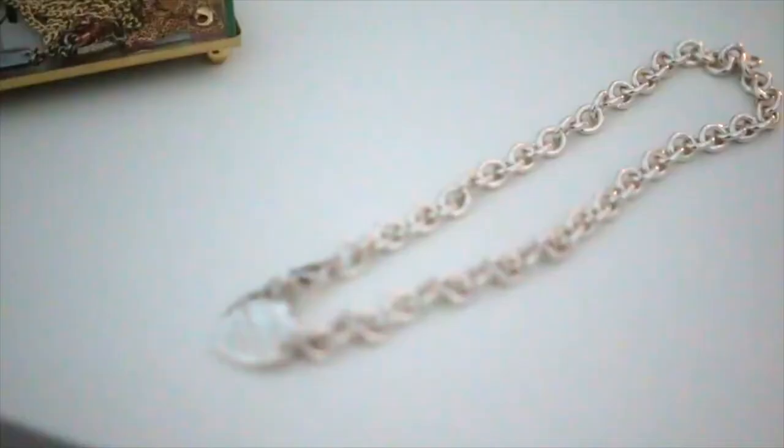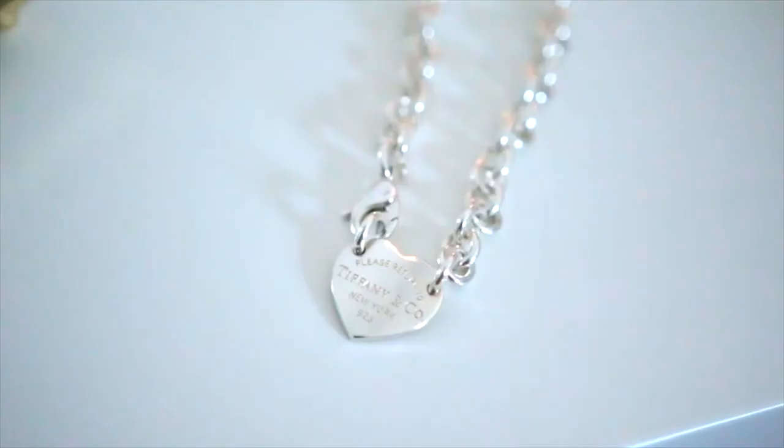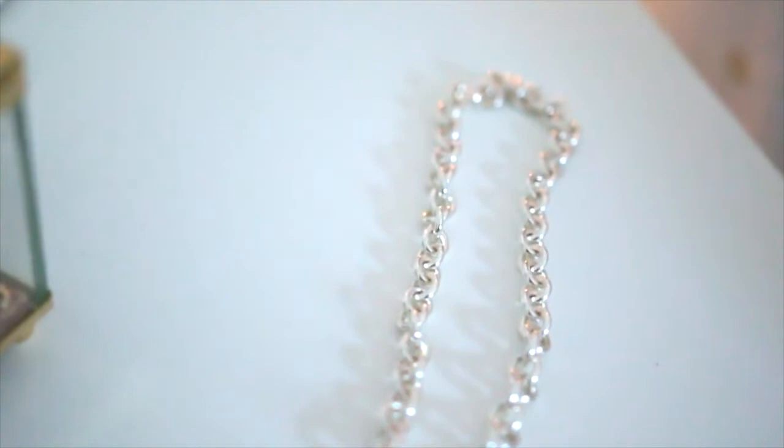The next piece I wanted to show you guys is my other Return to Tiffany necklace. This is kind of like a choker and it just looks so very simple, very chic. It is pretty heavy due to the chain, but overall a very timeless piece and this is probably one of my favorites.